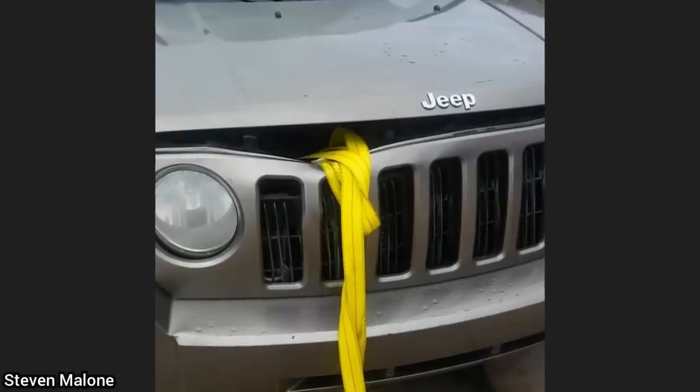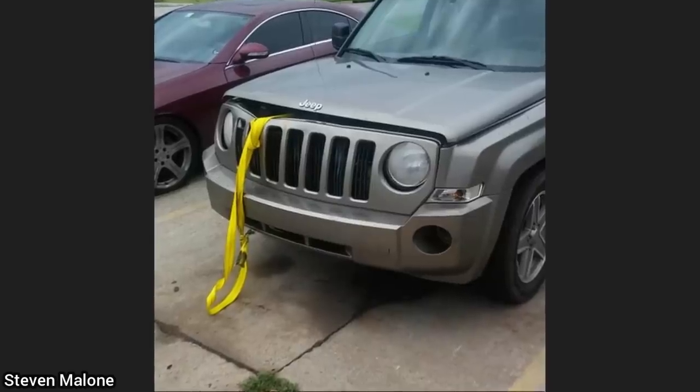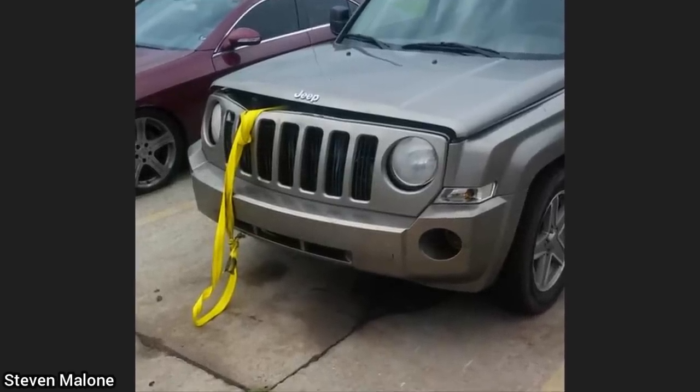A customer decided to tow his Jeep to the shop using a strap as it needed a new battery. In doing so, the customer now needs a new grill, radiator, fan, and radiator support.